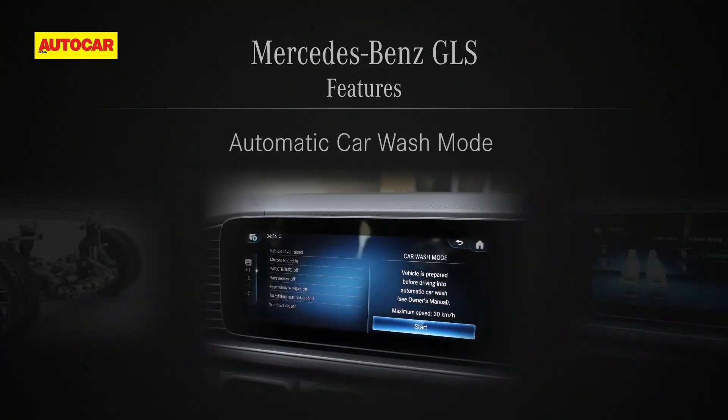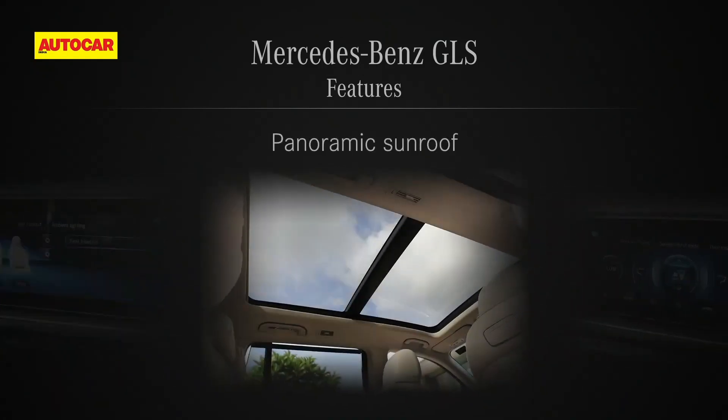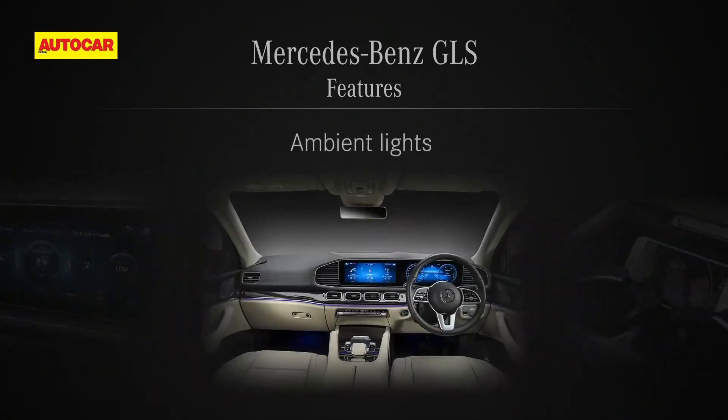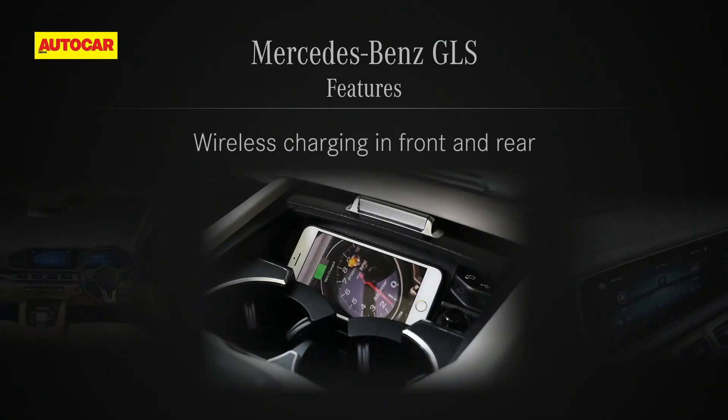Further standard equipment includes the Airmatic Air Suspension System with ADS Plus and Easy Load Function, Automatic Car Wash Mode, Front Memory Package with Seat Kinetics, Panoramic Sunroof, 5-Zone Automatic Climate Control, Ambient Light with 64 Colors, and Wireless Charging front and rear.